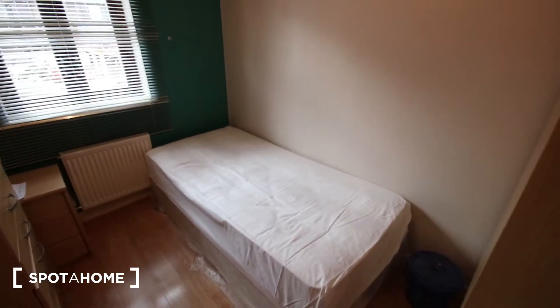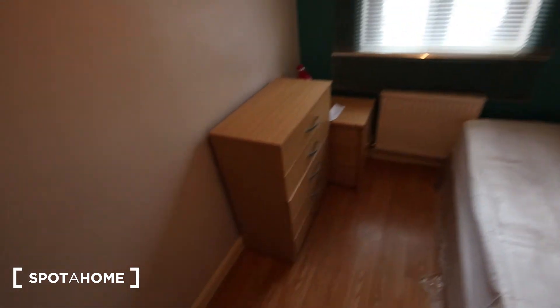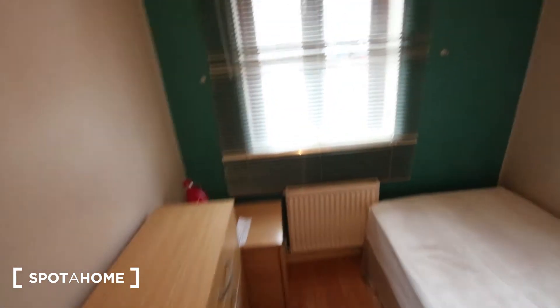This is bedroom 2, so you've got a single bed, heater, window, chest of drawers and a small bedside table in the corner. It's got this wardrobe just here.